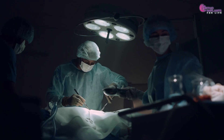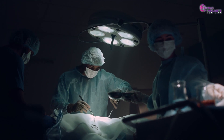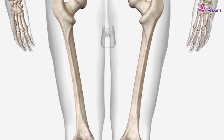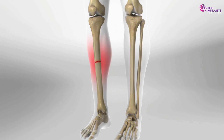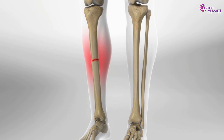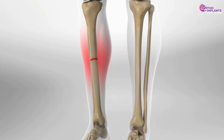While both bones may undergo similar surgical procedures, the techniques vary due to anatomical differences. The femur's size and surrounding muscle mass allow for more robust hardware, whereas the tibia's proximity to the skin and lesser soft tissue coverage necessitate more cautious approaches to prevent complications.